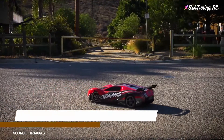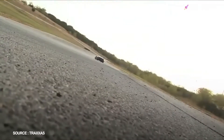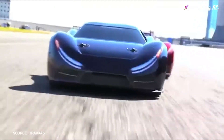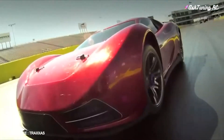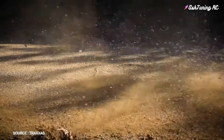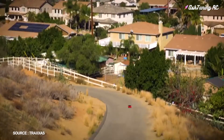Number 1: Traxxas XO-1 1/7-scale, top speed 100 miles per hour. The XO-1 is the hyper-performance supercar that could only come from Traxxas. We're talking 0 to 100 miles per hour — yes, 100 — in under 5 seconds. That's quicker than full-size supercars. Traxxas says this RC supercar will accelerate from 0-60 miles per hour in 2.3 seconds and 0-100 miles per hour in under 5 seconds, topping out at over 100 miles per hour when equipped with the optional 3rd polymer battery. It comes with two.